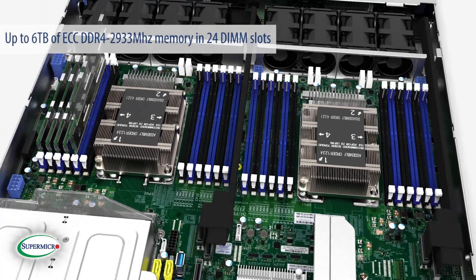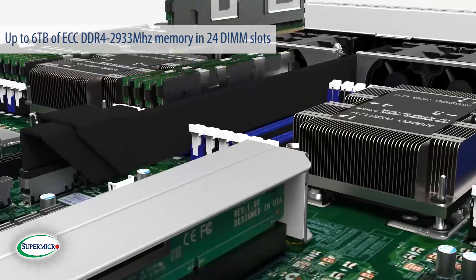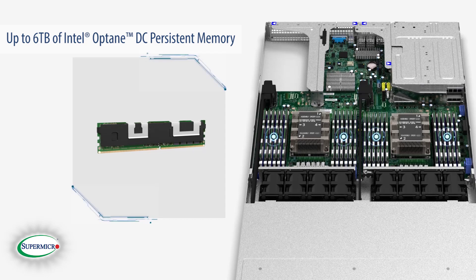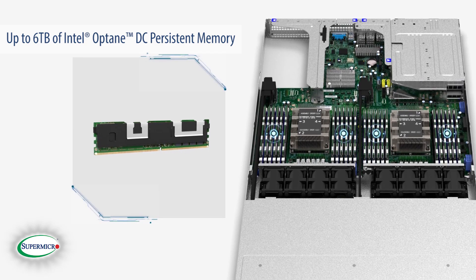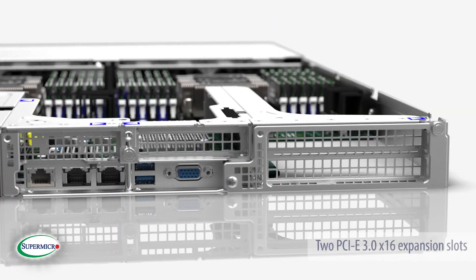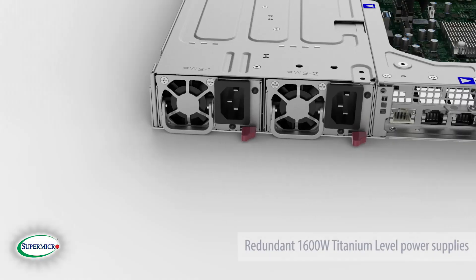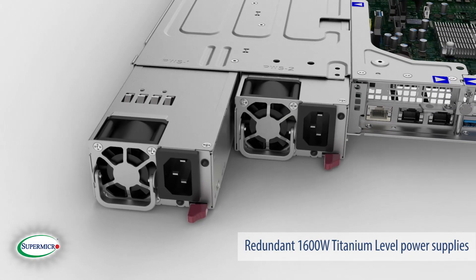Up to 6 terabytes of ECC DDR4 2933 MHz memory and 24 DIMM slots, up to 6 terabytes of Intel Optane DC persistent memory, two PCIe 3.0 x16 expansion slots, and redundant 1600-watt titanium-level power supplies.